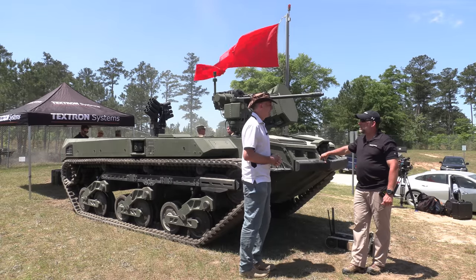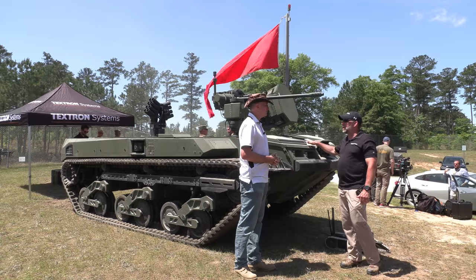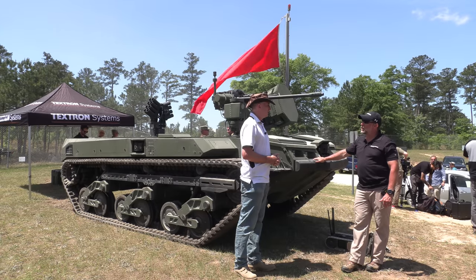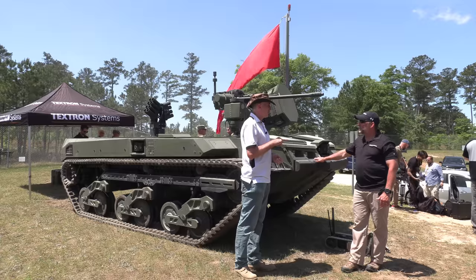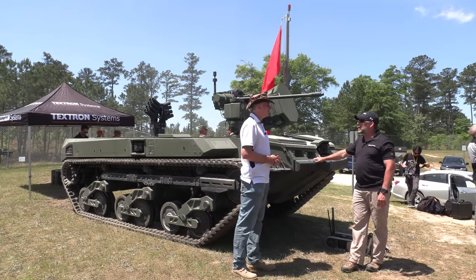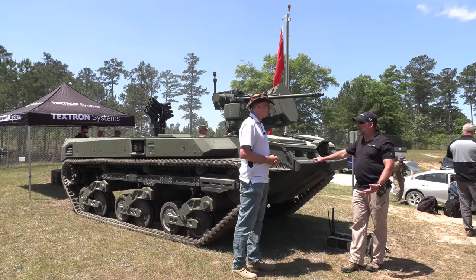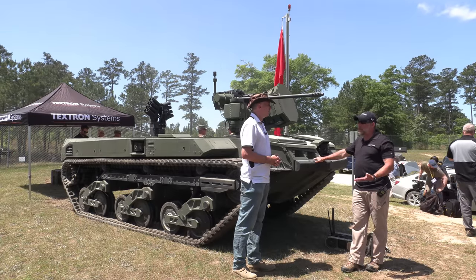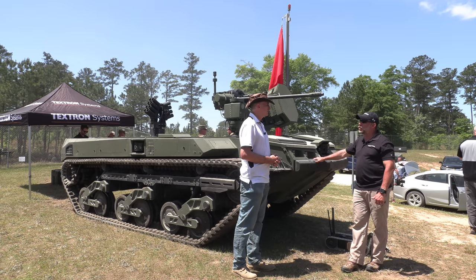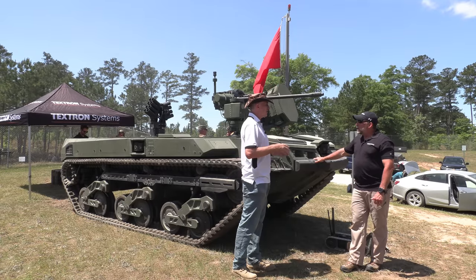So this is the M5 Robotic Combat Vehicle. The platform itself is identical to the one that we delivered to the United States Army back last spring. Is it type classified as the M5? Currently, that's what we've classified it as. The Army will decide what the nomenclature is once they finally accept these things. We delivered four of them as part of the RCV medium competition last year. And so this is a variation on the same thing? Exactly.